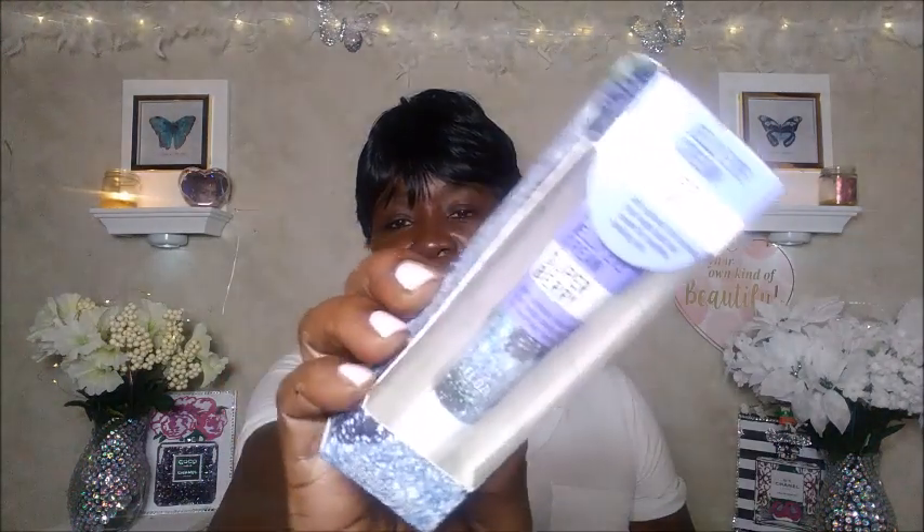I went on and picked up the Jelly Jelly eye cream in the super berry scent. And I also picked up this reusable round twist-top container with lid — you get two of them for a dollar at Dollar Tree. I thought it was cool to store some food in since the holidays are coming up and I need storage containers.